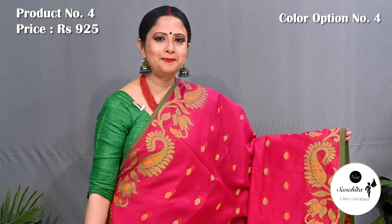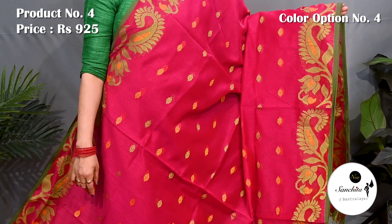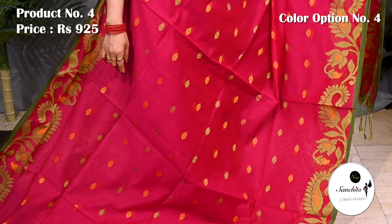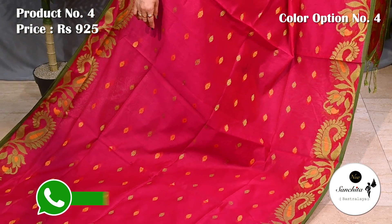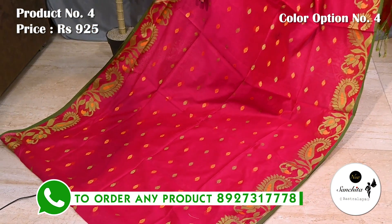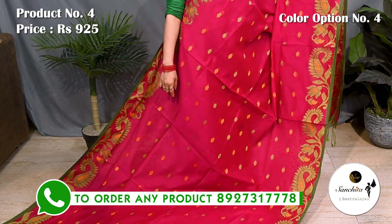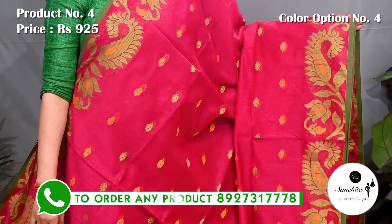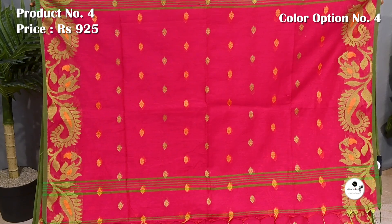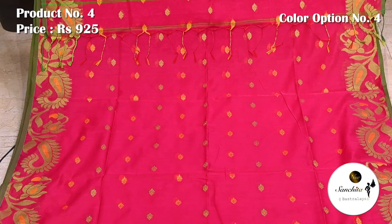Lovely saree in pink with green and yellow. Pallu is defined with minakari resham buttas. Blouse piece is running.